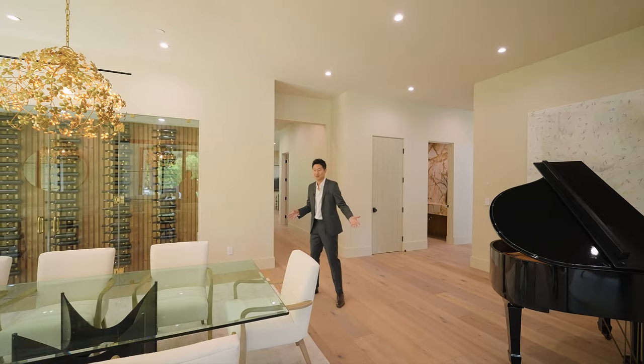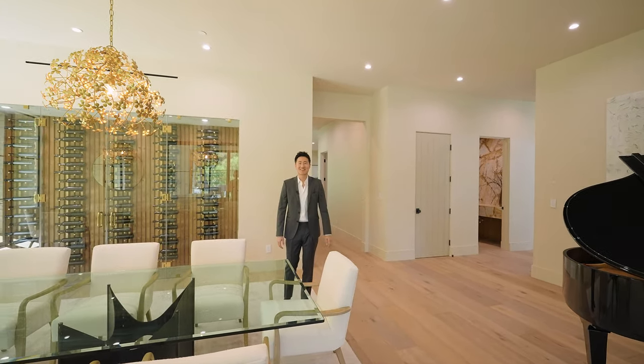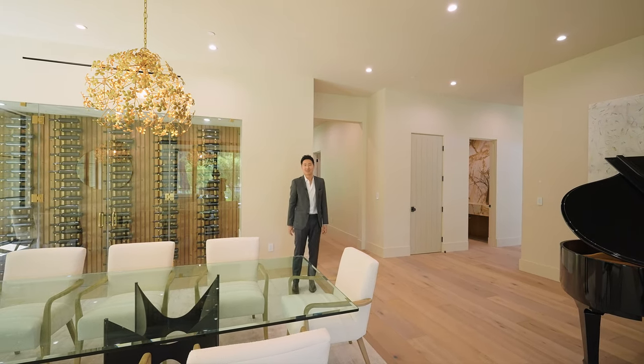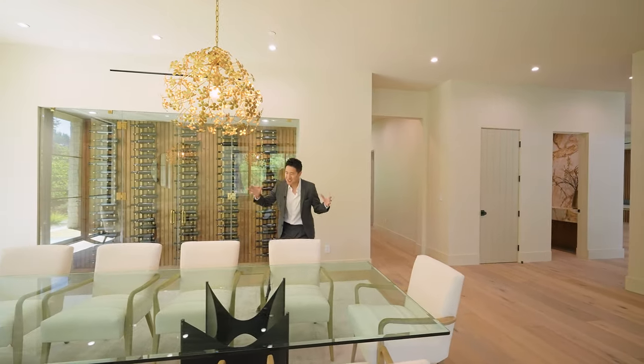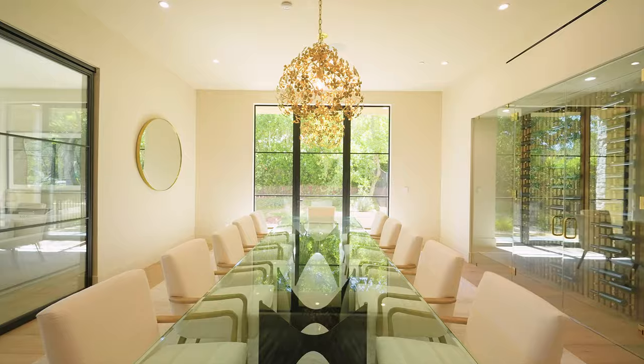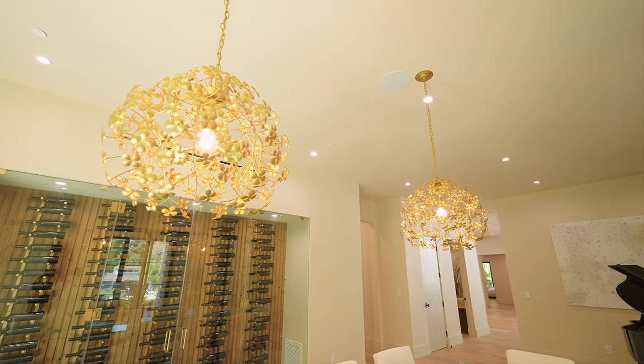再往里走是正餐厅，哪有比正餐厅放一个钢琴更合适的地方，大家在这边享受晚宴的时候旁边有人演奏，传统一点说让孩子给客人助兴。12人的餐桌放在这里非常大气，非常漂亮的铁艺黄铜色两个挂灯，不大不小分两盏从左右两边挂下来，也有法式开门直接可以到侧面。